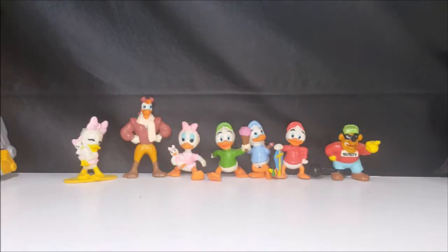Hey guys, welcome back to Come Again TV, the only place on YouTube where all geek culture collides. Today we're going to be taking a look at a massive haul that I got just this past week.